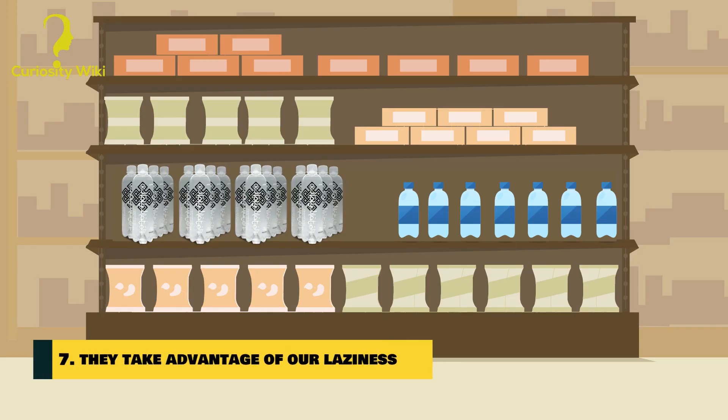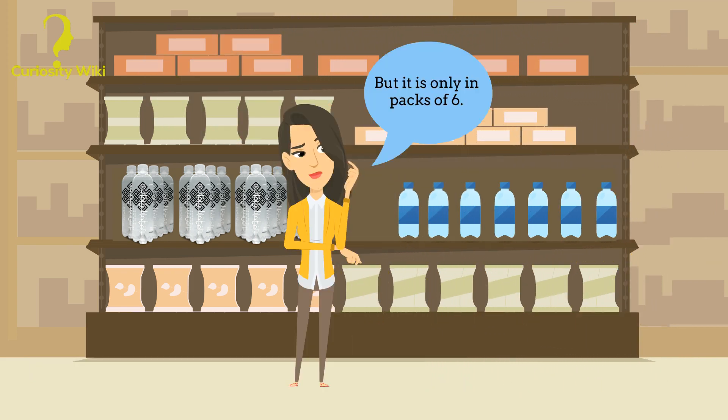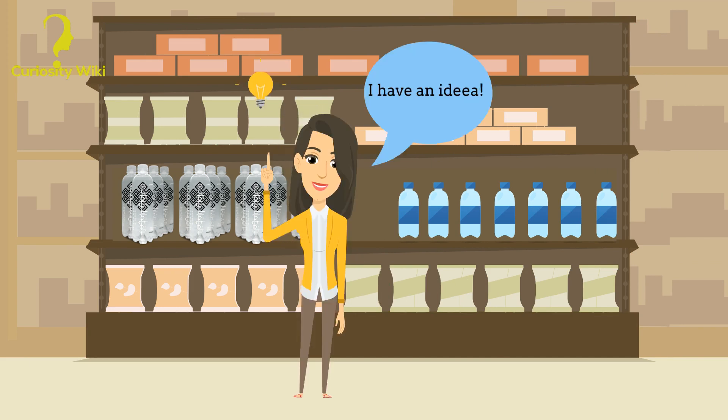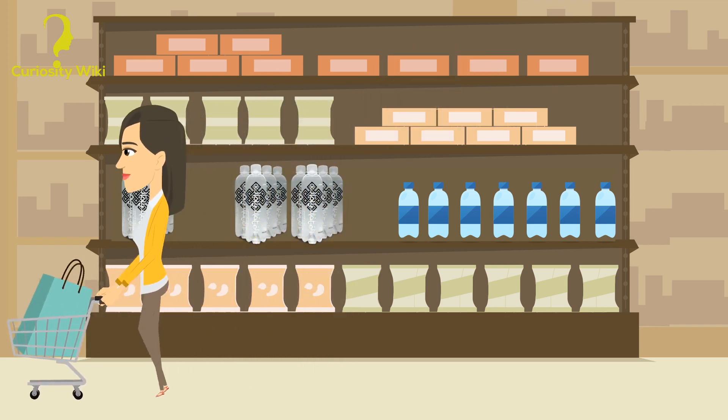Number 7: They take advantage of our laziness. Marketers know that we're often too lazy to open plastic packaging and take just one bottle, and that many people would think it's a good idea to take the whole package to use later.